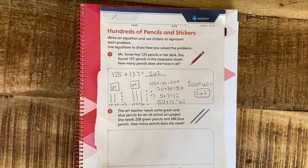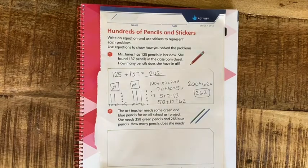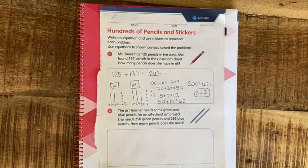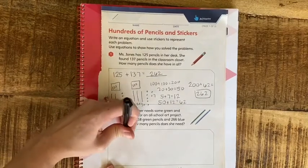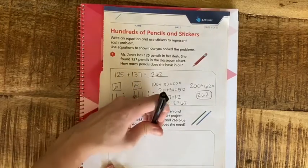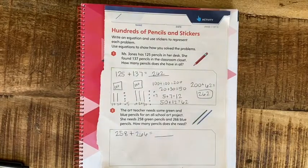Down here, the art teacher needs some green and blue pencils for an all-school art project. She needs 258 green pencils and 266 blue pencils. How many pencils does she need? First I'm going to write my equation — I always try to start with that so I don't forget what I'm doing: 258 green pencils plus 266 blue, and we need to know the total.